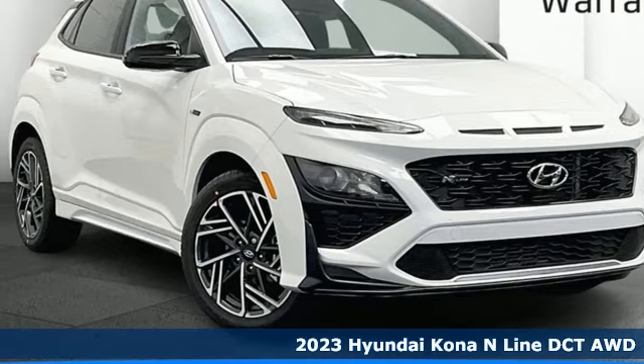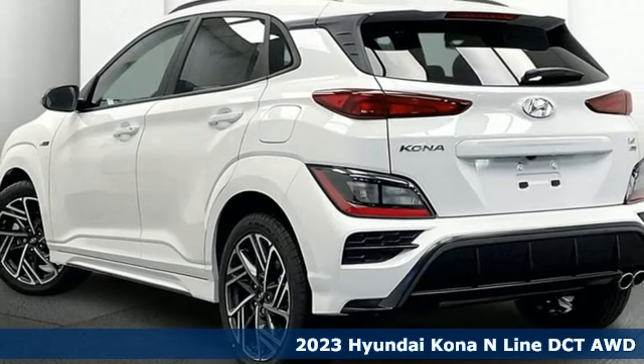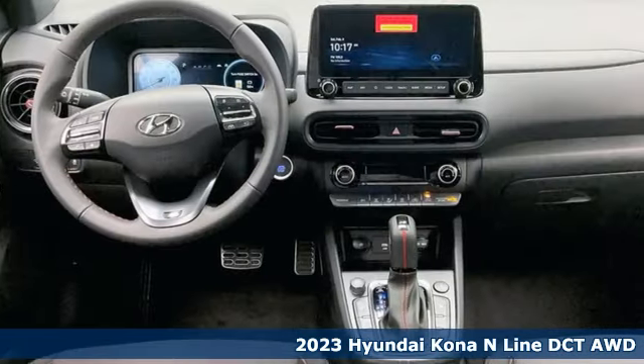It's a new 2023 Hyundai Kona. Challenging convention to find a better way — it's the Hyundai way. Plus, it offers an exciting list of features.